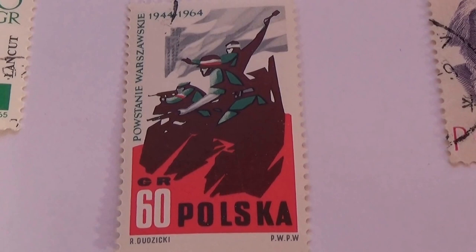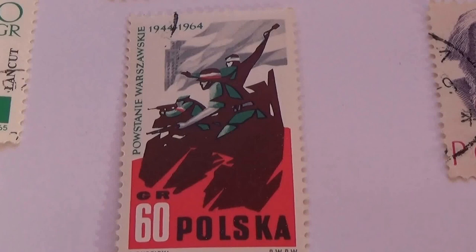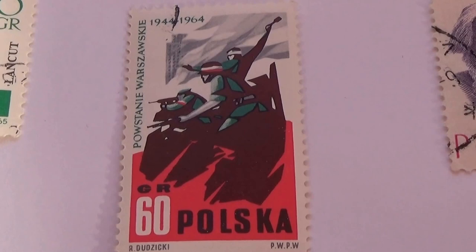And we have this one here — kind of a different one, huh? 1944 to 1964. Very different.